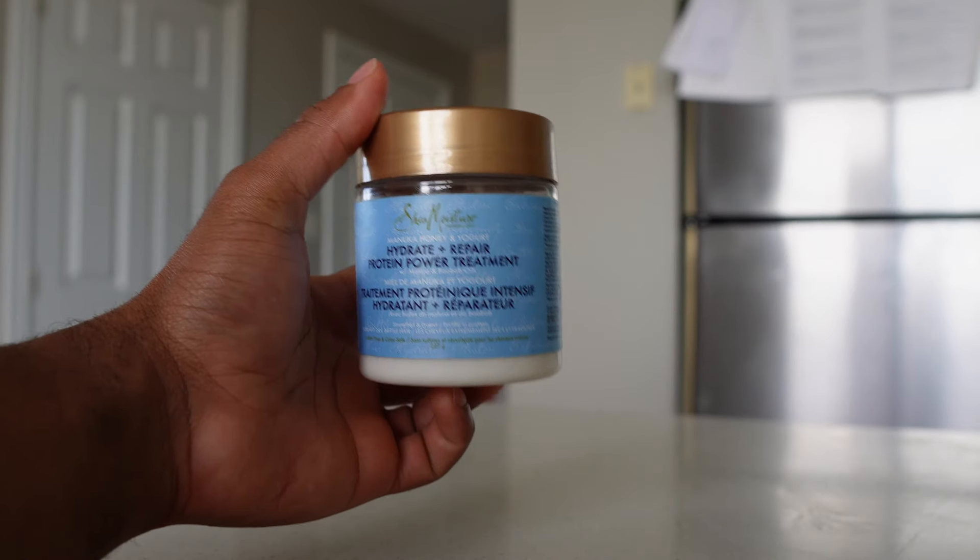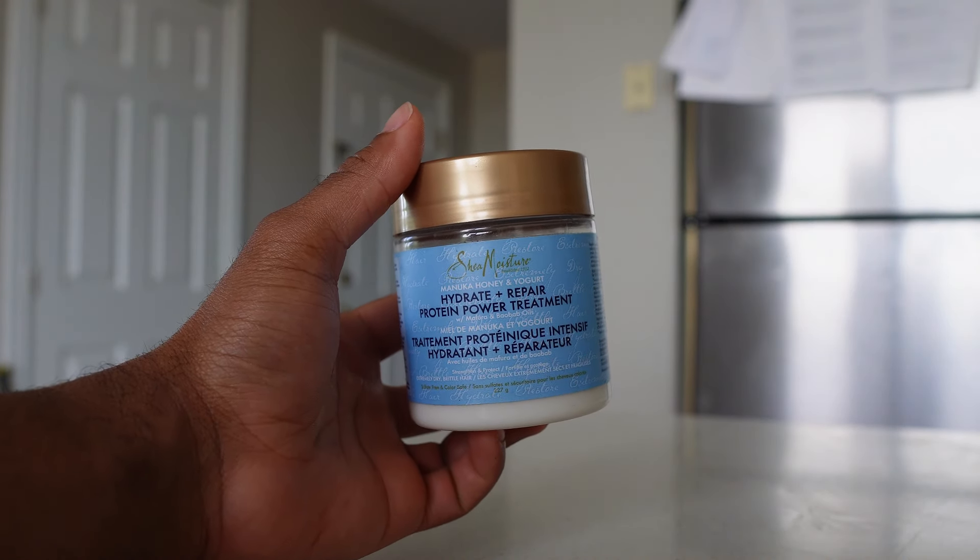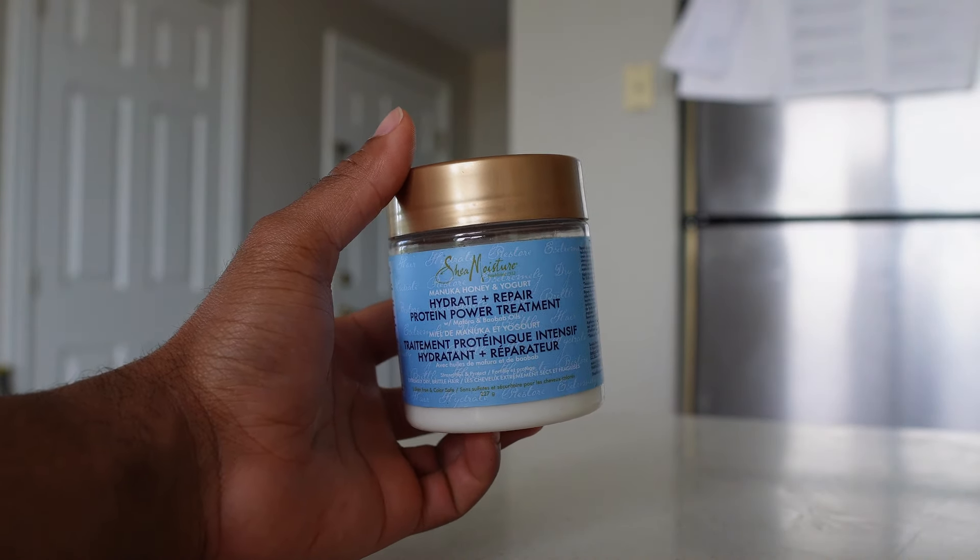The next product is a protein treatment. I have high porosity hair, so if you have low porosity hair you probably won't be doing protein treatments as frequently. I haven't been the most consistent with them, but this one is always reliable: the Shea Moisture Manuka Honey and Yogurt Hydrate and Repair Protein Powder Treatment. It smells nice, does what it needs to do. Whenever I feel my hair needs a protein treatment, this is the one I go to.